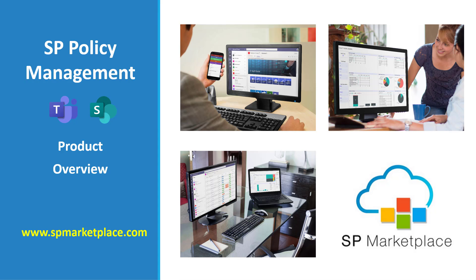SP Policy Management from SP Marketplace is a policy management application built on Office 365 and accessible through Teams and SharePoint.